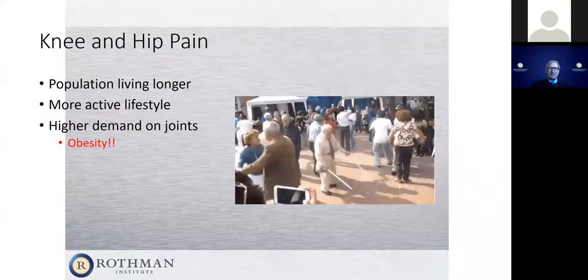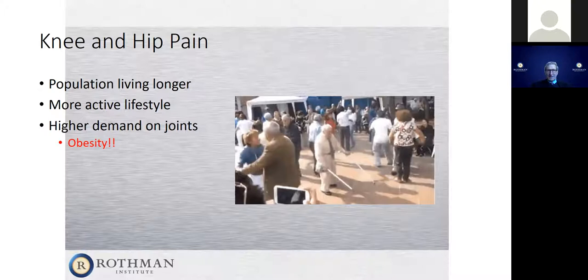We see a lot more knee and hip pain today due to arthritis because people are living longer, have more active lifestyles, and place higher demands on their joints. Truthfully, there's a lot of obesity out there too. These all contribute to why people get arthritis. Some of it is just that if you live longer, you're going to have more arthritis.